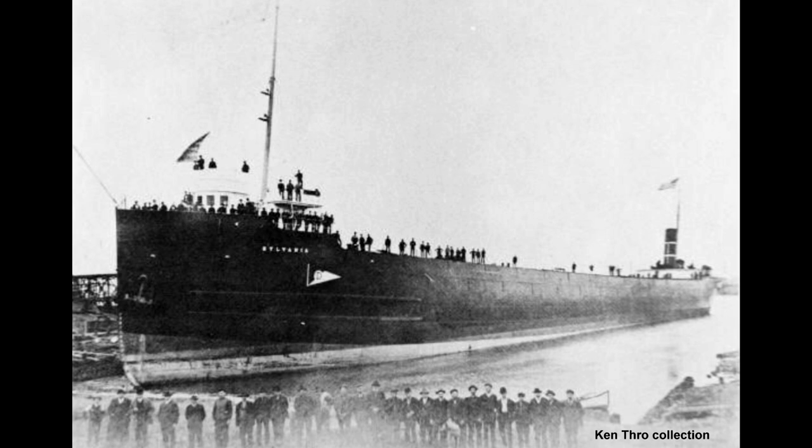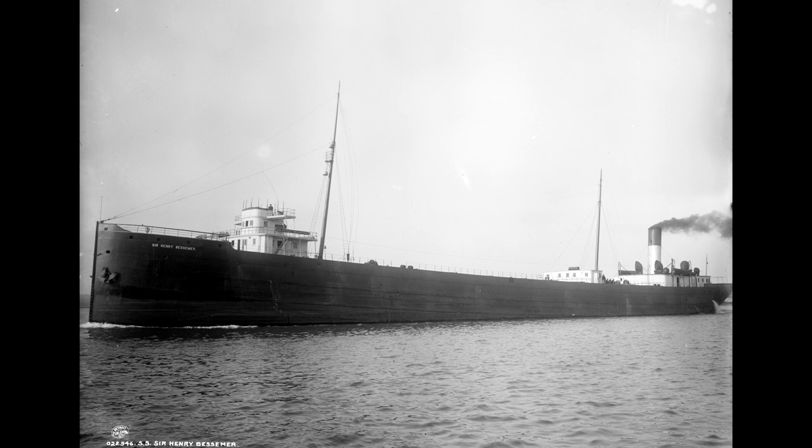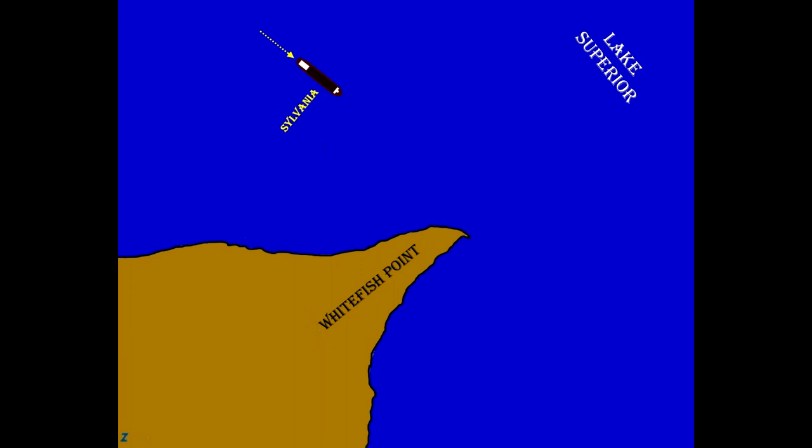The brand new ore boat Sylvania was on her way downbound on Lake Superior from Duluth with a full load of iron ore. Under the command of Captain J. W. Eberhardt, she was on just the third trip of her career and was running in a thick fog off Whitefish Point. At the same time, the big steamer Sir Henry Bessemer was headed upbound without cargo, under the charge of Captain William S. Hoag. This was decades before there were any established traffic lanes on the lakes, and it was up to each captain to set a safe course and a safe speed based on weather conditions.